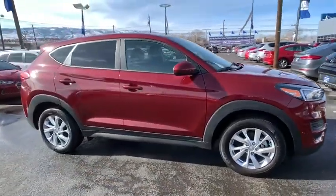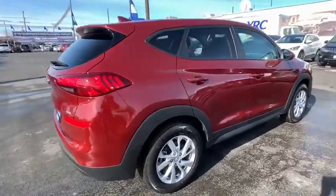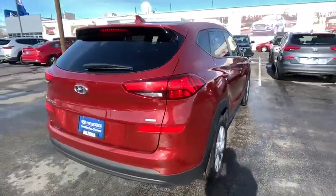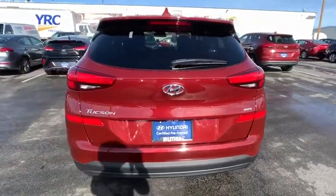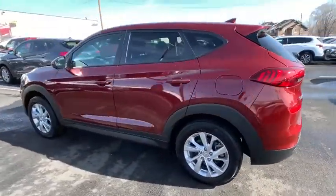Looking for the right vehicle? Check out the 2019 Hyundai Tucson. Boasting low noise and vibration levels and a smooth ride, the Tucson combines the rugged utility of an SUV with the maneuverability and refinement of a car.